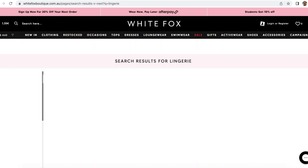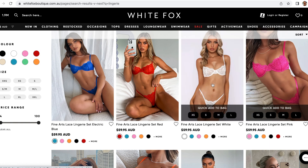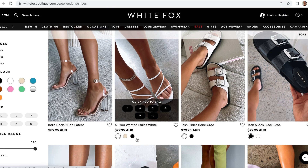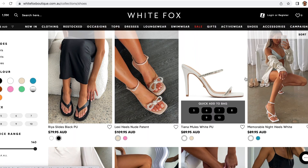I also want to show you the lingerie on White Fox. I haven't actually worn it yet but I do want to get my hands on a few of these pieces — I feel like they'll look so nice on. I want the colored one and I also want the black one as well.